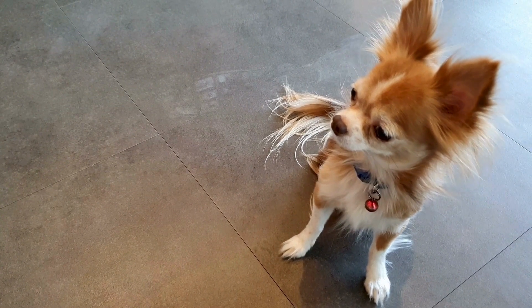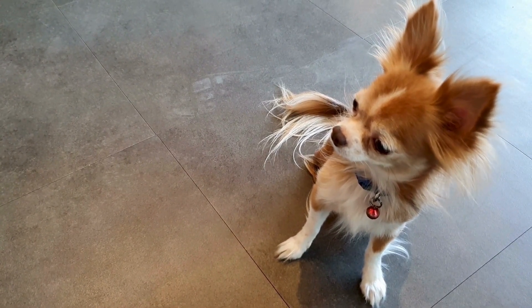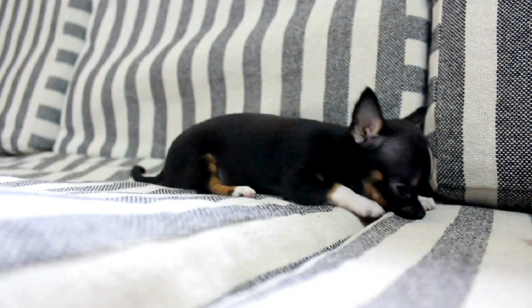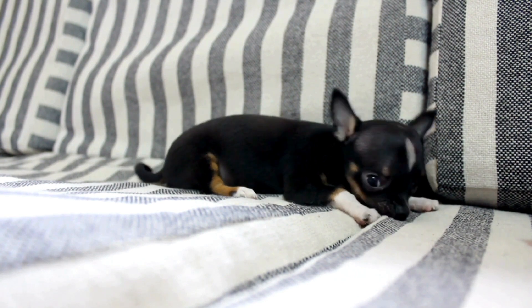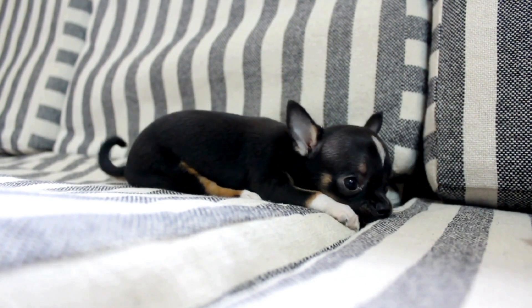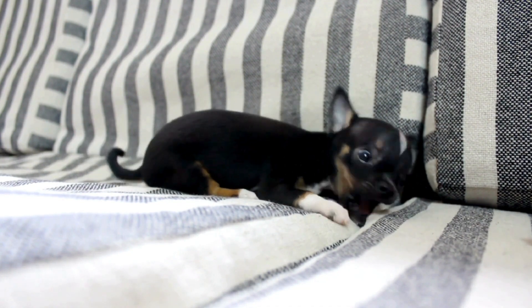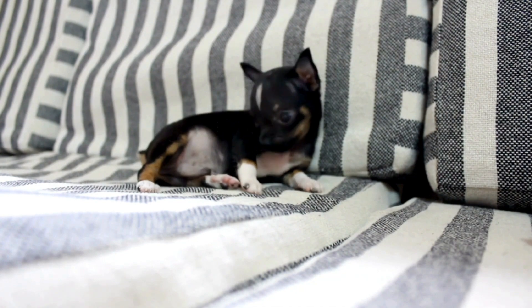Routine veterinary checkups should include dental examinations to identify and address any dental issues early on. Proper dental care can help prevent serious dental problems and contribute to their overall health and well-being. Pet owners should be vigilant about their Chihuahuas' dental hygiene and seek veterinary care if they notice any signs of dental issues, such as bad breath, swollen gums, or difficulty chewing.